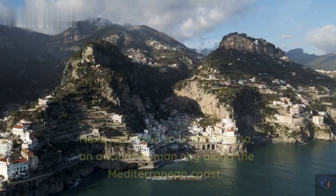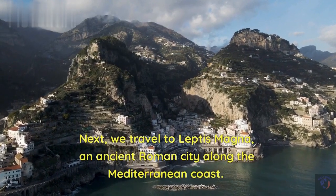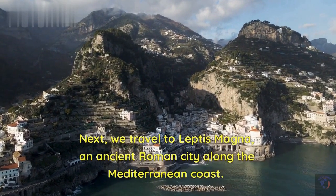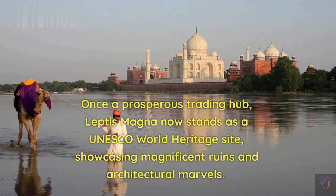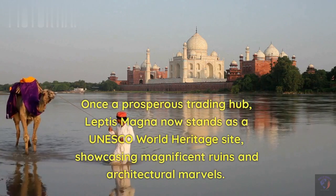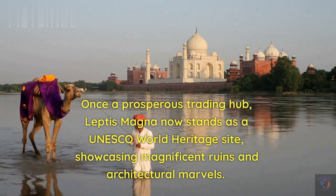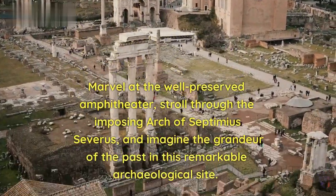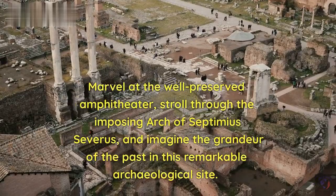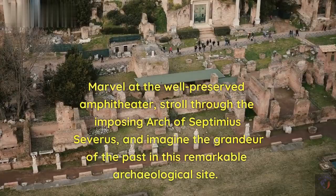Second destination. Next, we travel to Leptis Magna, an ancient Roman city along the Mediterranean coast. Once a prosperous trading hub, Leptis Magna now stands as a UNESCO World Heritage Site, showcasing magnificent ruins and architectural marvels. Marvel at the well-preserved amphitheater, stroll through the imposing Arch of Septimius Severus, and imagine the grandeur of the past in this remarkable archaeological site.